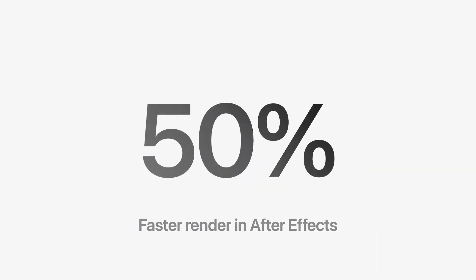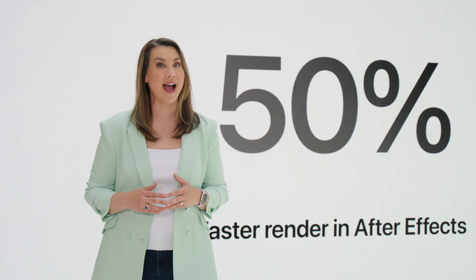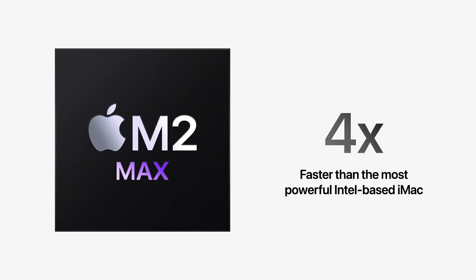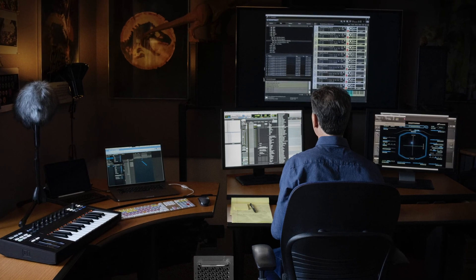You won't be able to increase the performance of the machine over the Mac Studio. On the plus side, the SSD is upgradeable, but it's also proprietary, so if you want to upgrade your storage, you have to pay a hefty premium.